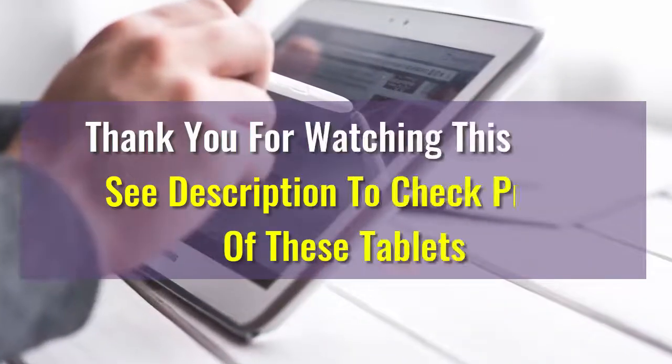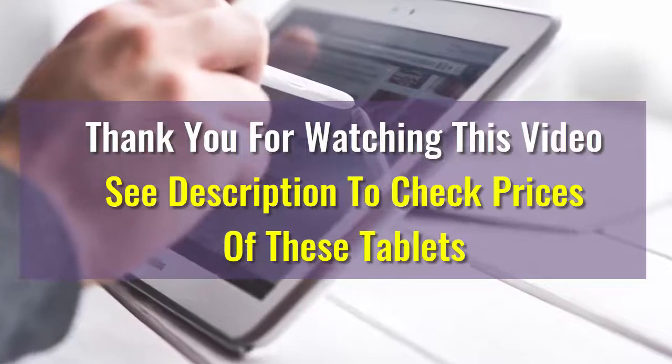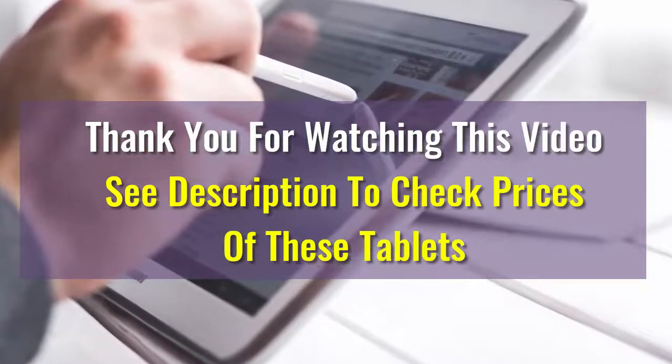We hope this video was helpful to choose your best tablet. If there are any questions, please drop us a comment below and we will make sure to answer your question as soon as possible. Have a great one!